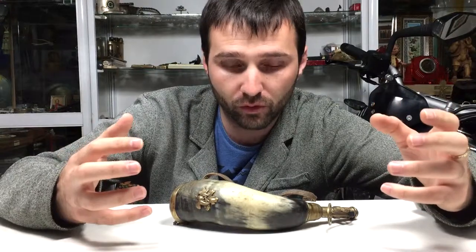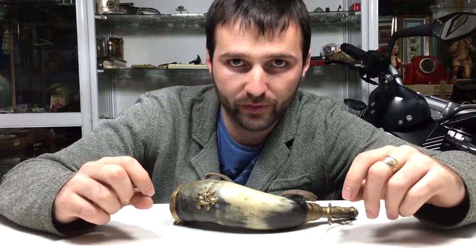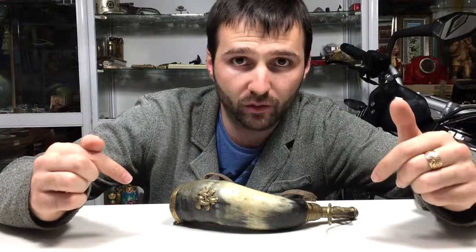A person came in my store and told me that his father brought this from Russia. Let's take a closer look at what we have.